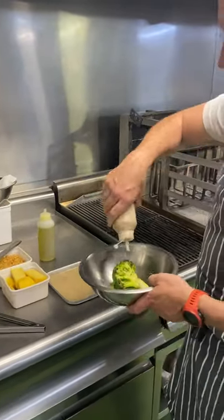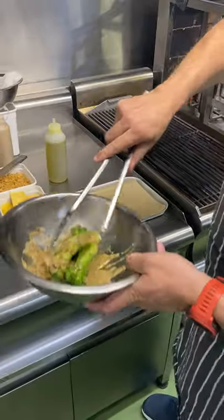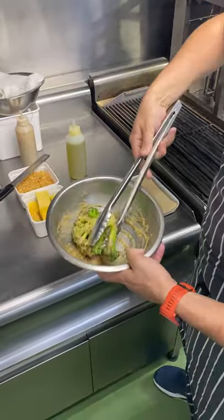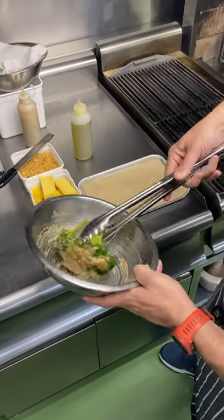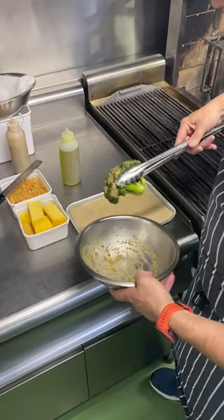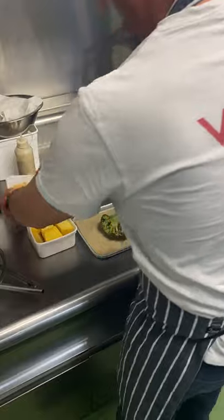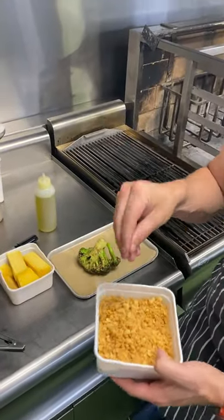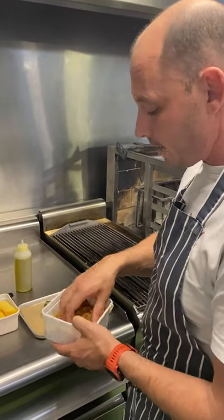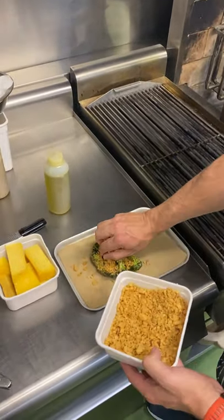We have a mustard honey vinaigrette to dress it. I like to use a bowl because you can really dress it nicely and get into all the nooks and crannies of the broccoli. Then we'll pop it on the tray. Here we have the toasted macadamia nuts — we've just toasted them and then hand-chopped them. Don't blend them too much otherwise they'll turn into macadamia nut butter, so we hand chop rather than blend, and put quite a lot on.